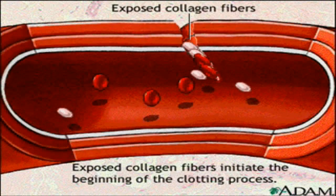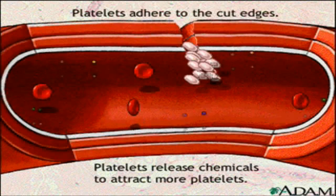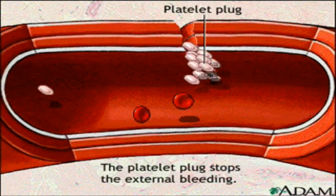This begins the clotting process. Platelets immediately begin to adhere to the cut edges of the artery, and they release chemicals to attract even more platelets. Eventually a platelet plug is formed and the external bleeding stops.